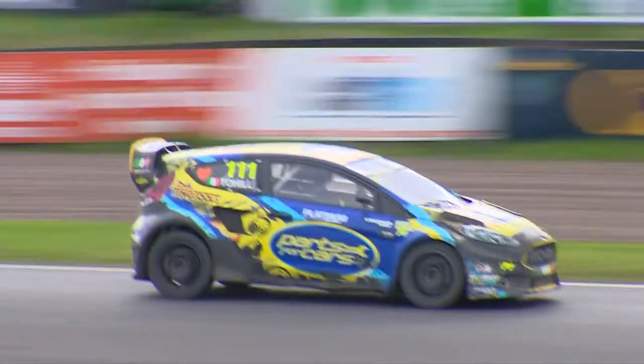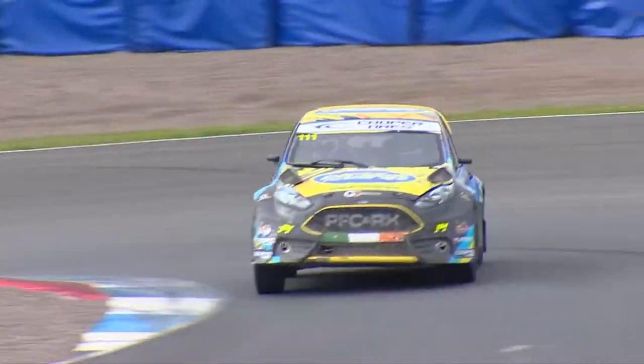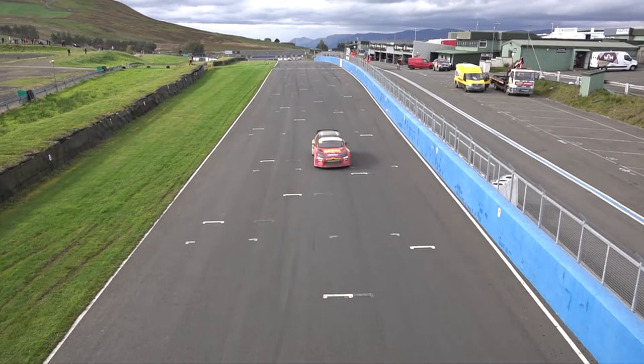Derek Toehill is going to go joker at the end of the first lap — that's sensible for him. It gets himself out of traffic and will hopefully give him a bit of clear air to try and close that gap down to O'Donovan. So O'Donovan and Uvenden continue on their normal lap as Toehill does go joker at the end of the first lap.